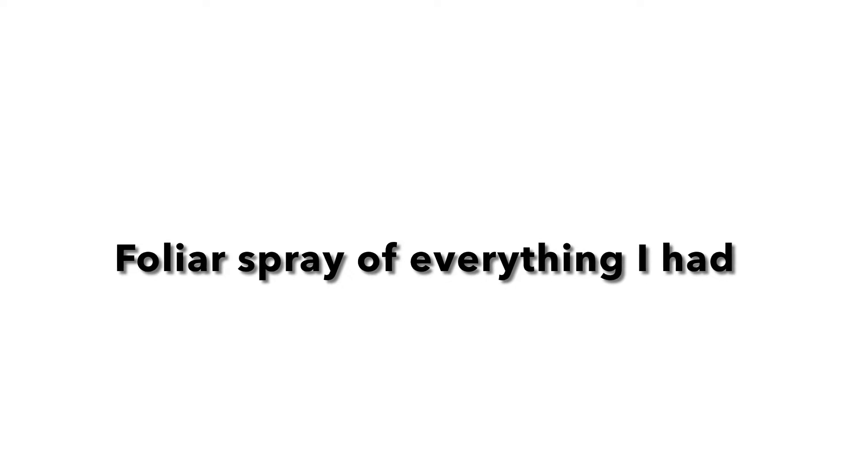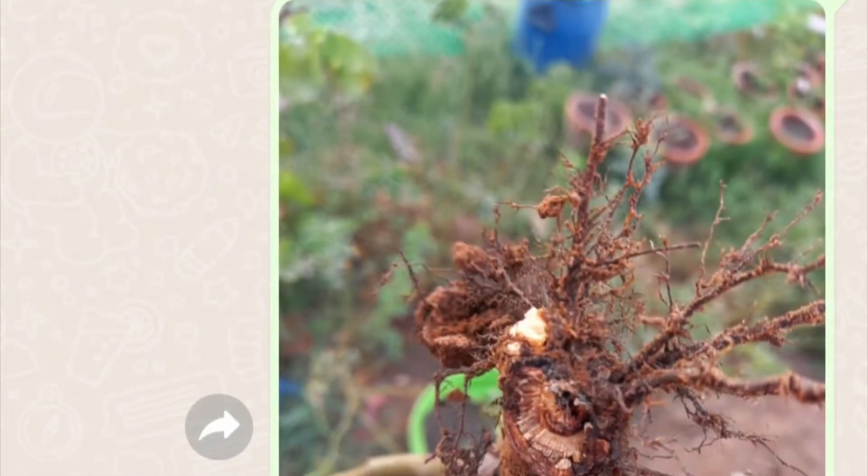Nothing helped after giving all those products in the root zone. I also sprayed the top part of my rose using products like Index M, Star Top, Custodia, Tata Master, Redomil Gold, etc. Even those had no effect at all.